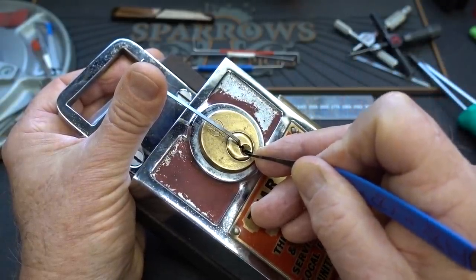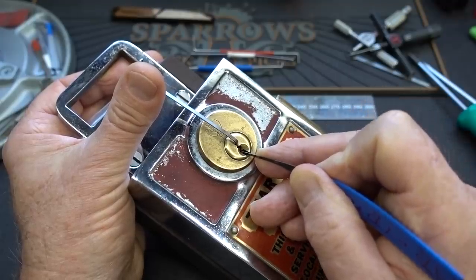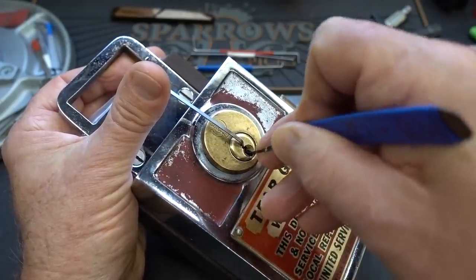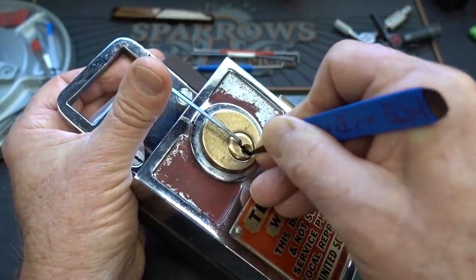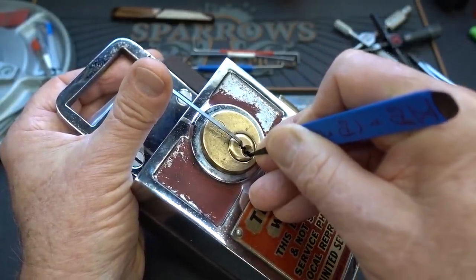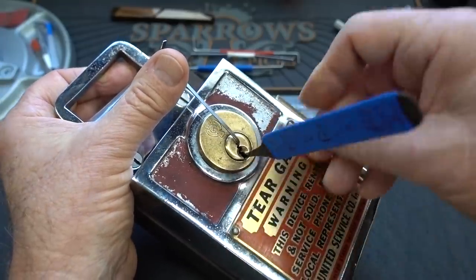Okay, that was pin 3. Got a binder on 2 — and that's just the pick bending. That was pin 2. This is pin 1 now binding. Pin 1. And I felt a give on the core — that was pin 5. Felt a very slight turn. Felt it open — here we go.